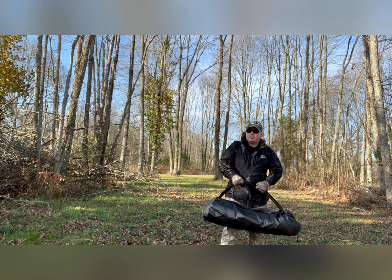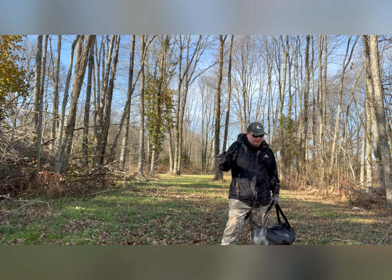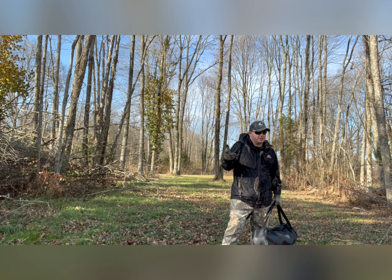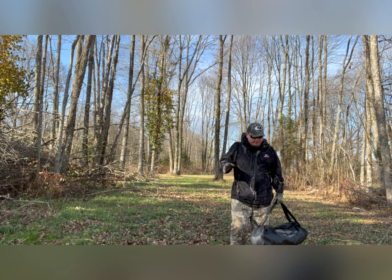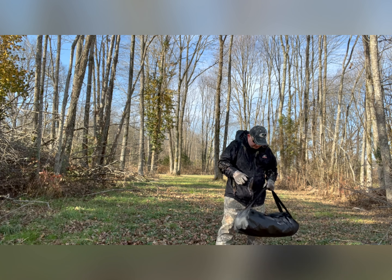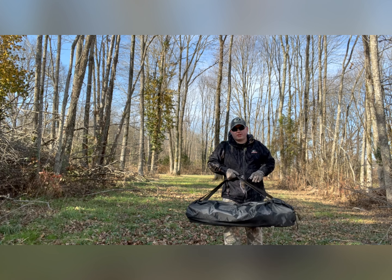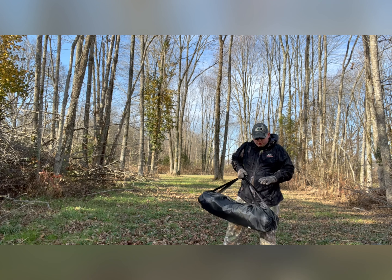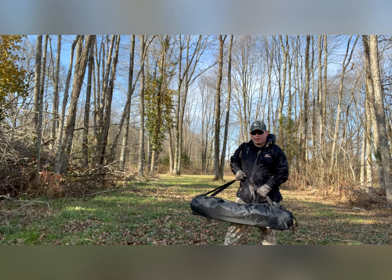Seeing this product name, most of what I've seen is ground blinds, waders, boots, a few things like that. I think a heated vest and some other products. But since I'm a big ground blind hunter, one of the things that caught my attention was their Tide Wee 4-6 man ground blind.